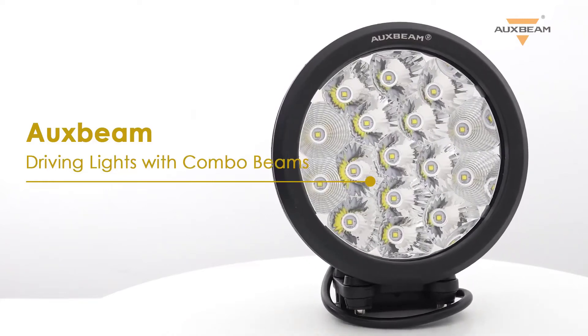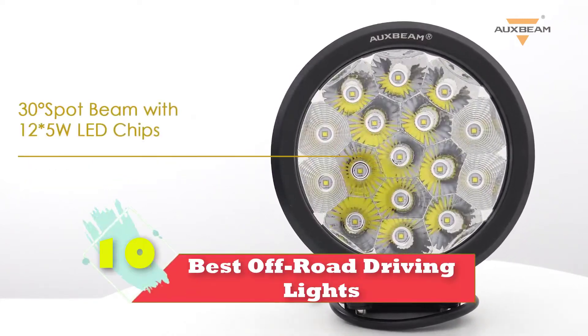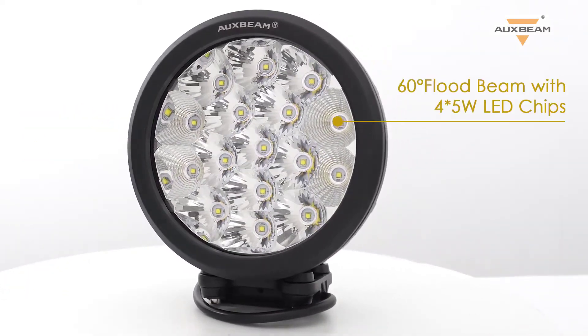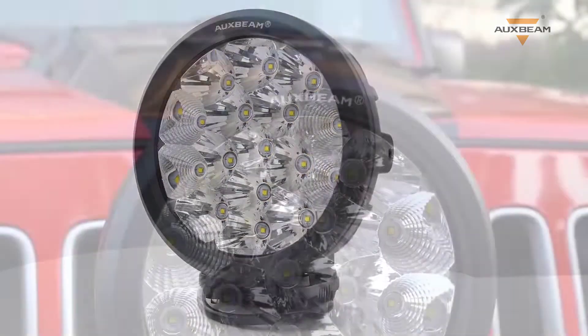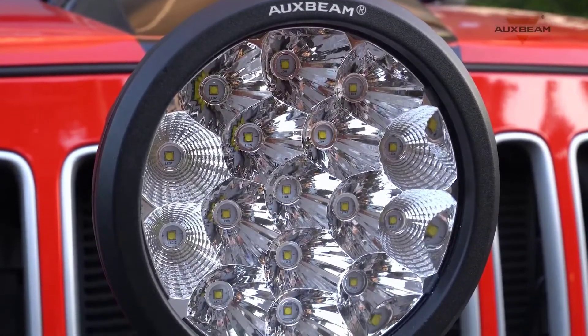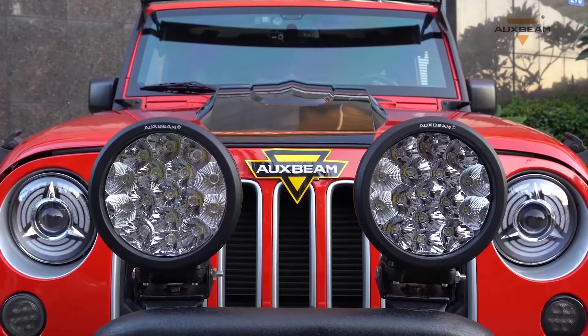Hi guys, in this video we are going to be checking out the top 10 best off-road driving lights that are available on the market for true quality. I made this list based on my personal opinion and hours of research, and have listed them based on popularity, quality, price, durability, user opinions, and more.